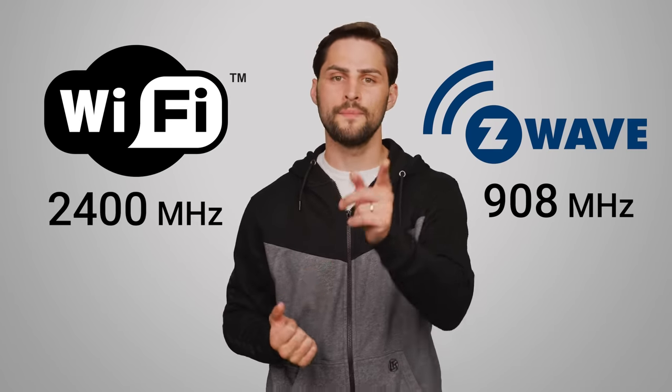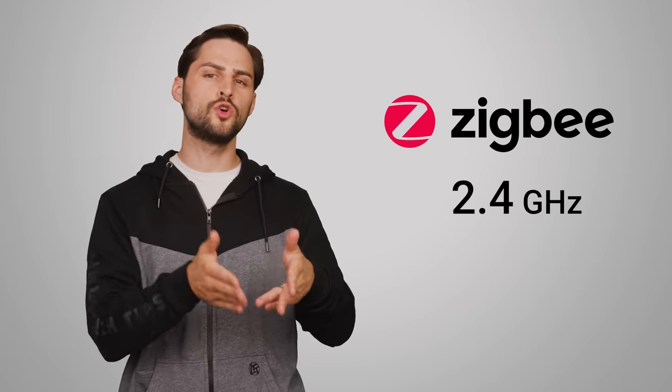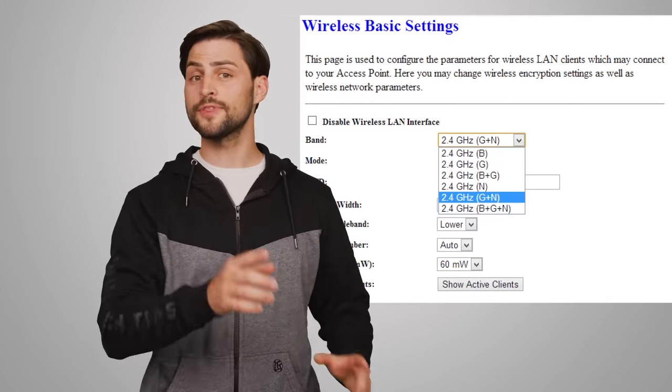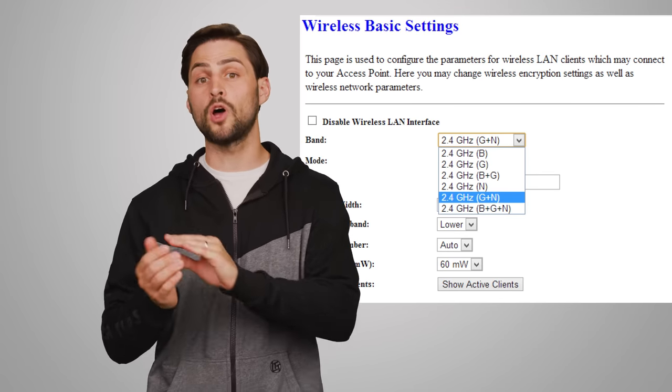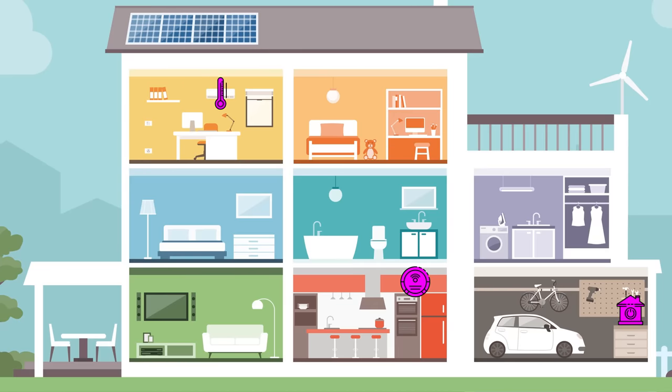If we're talking about Z-Wave specifically, it operates on a lower frequency than Wi-Fi, meaning longer ranges between nodes. Zigbee operates on the more congested 2.4 gigahertz bandwidth, which is often used by Wi-Fi, though it makes up for this limitation somewhat by being able to hop through as many devices as it needs, whereas Z-Wave is limited to just four hops. And remember that whichever protocol you use, many battery-only smart home devices aren't designed to be used as hops, since this would drain the battery faster.